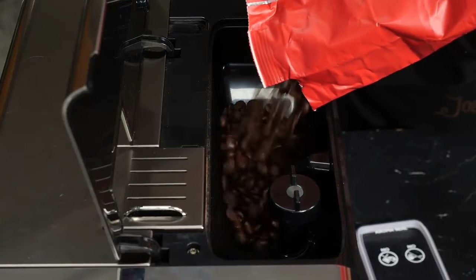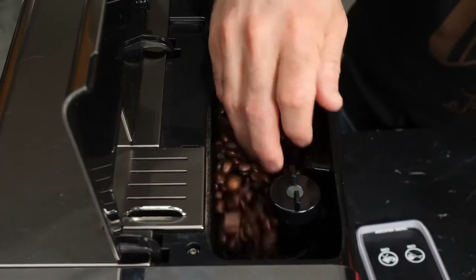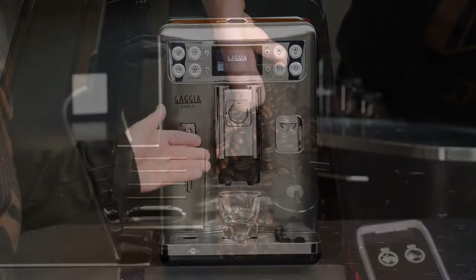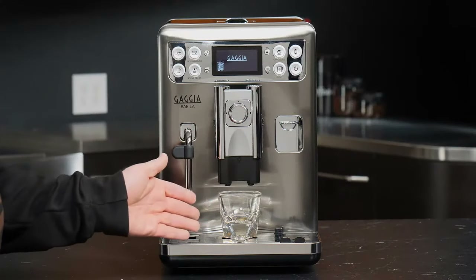The taste of the espresso was pretty good — a touch on the bitter side, the coffee's bold flavor was preserved, although a little subtlety was lost. Still, overall, the Gaggia Babila produced a decent shot of espresso quickly.